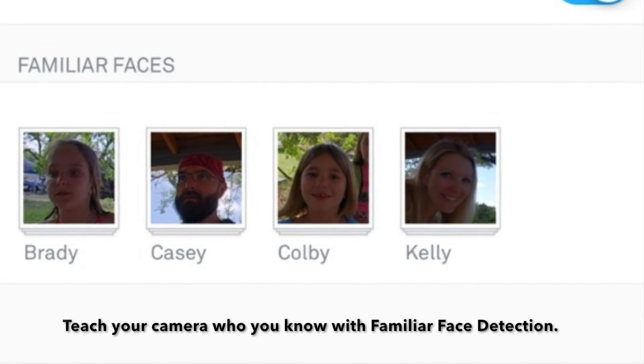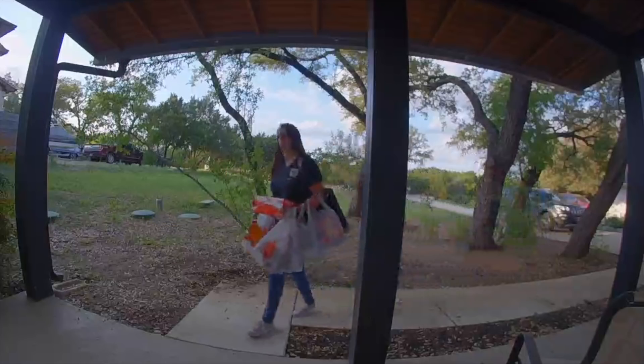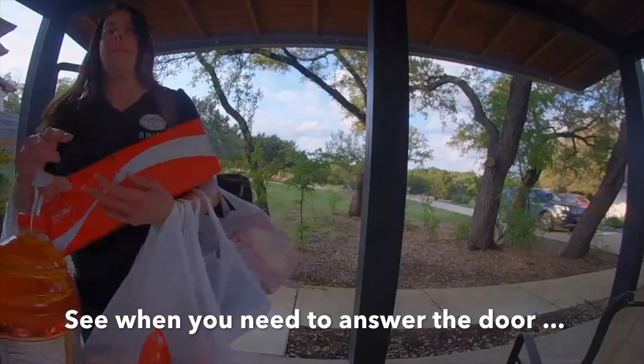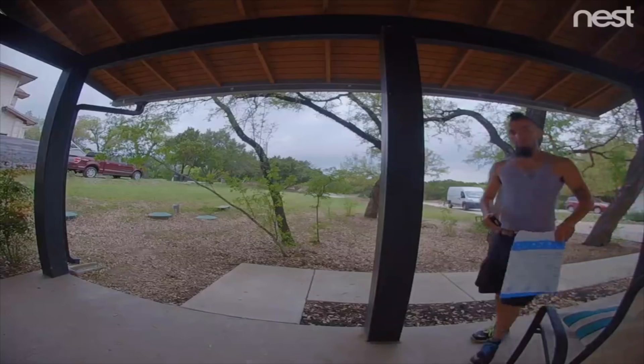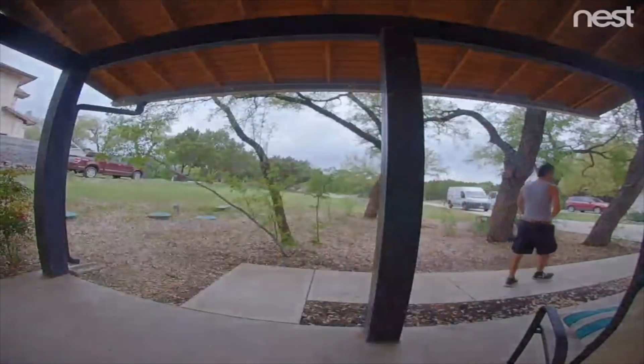For familiar face detection, you can teach your camera who you already know, and you'll always know who's at the door and when you need to answer it, like when groceries are being delivered. And you can see when the delivery guy is just going to drop the package at the front door.